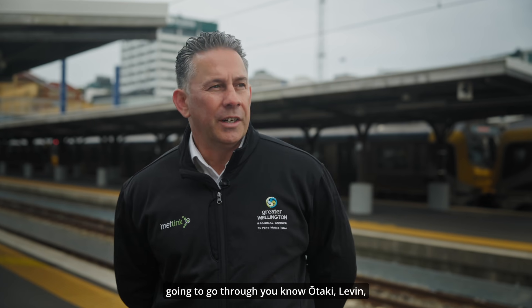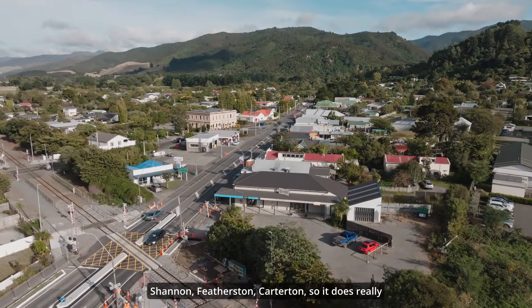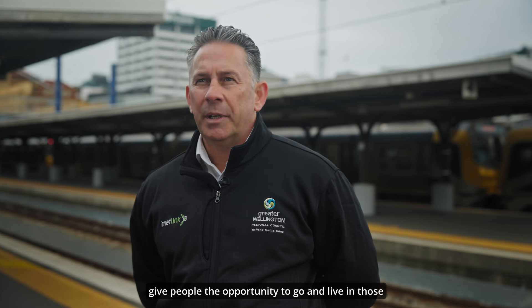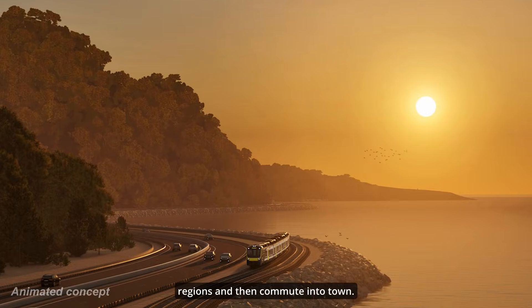These trains are going to go through Ōtaki, Levin, Shannon, Featherston, and Carterton, so it really gives people the opportunity to go and live in those regions and then commute into town.